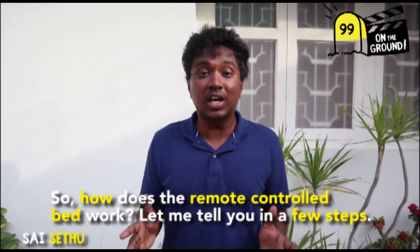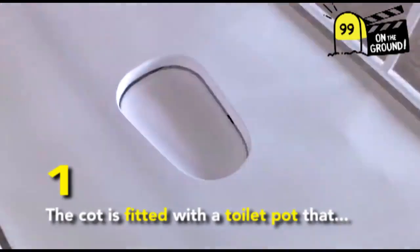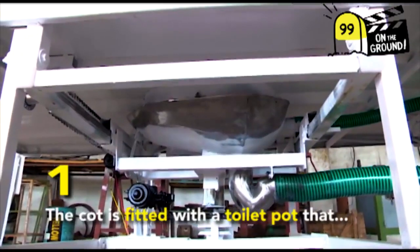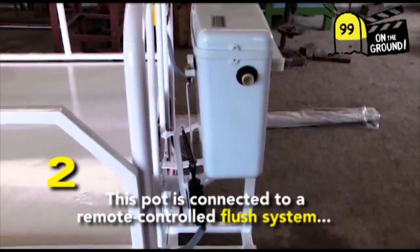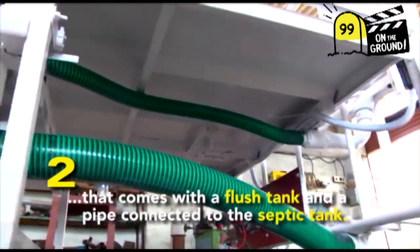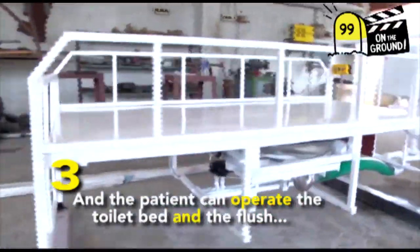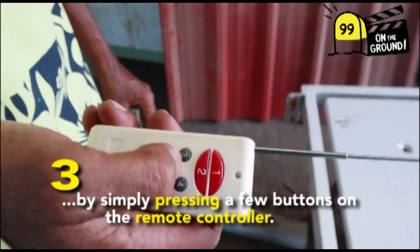How does a remote-controlled toilet bed work? Let me tell you in a few steps. The cot is fitted with a toilet pot that can move both vertically and sideways. This pot is connected to a remote-controlled flush system that comes with a flush tank and a pipe connected to the septic tank. The patient can operate the toilet bed and the flush by simply pressing a few buttons on the remote controller.